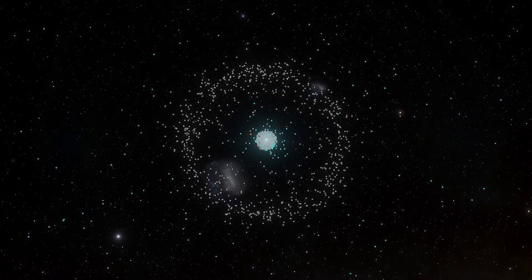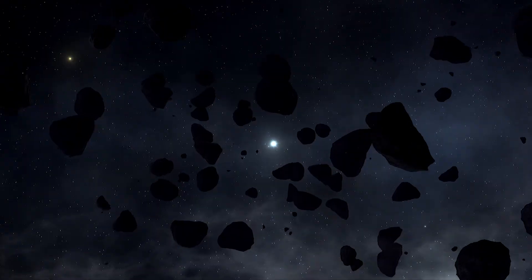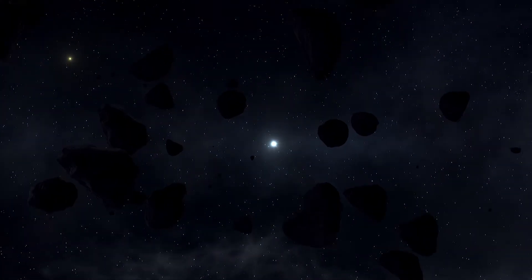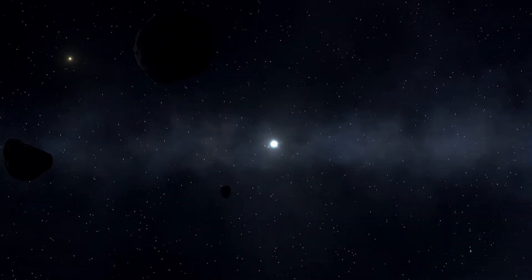There are so many rocks in the solar system — trillions of them roam our star system. These spacefarers are too small to be called planets, and are given the names of comets, asteroids, meteoroids, and, if they reach Earth, meteors or meteorites.